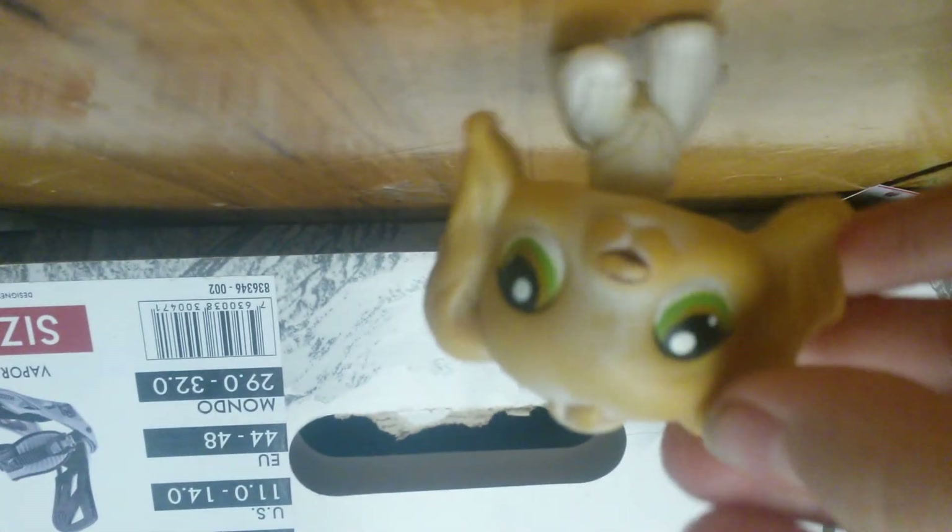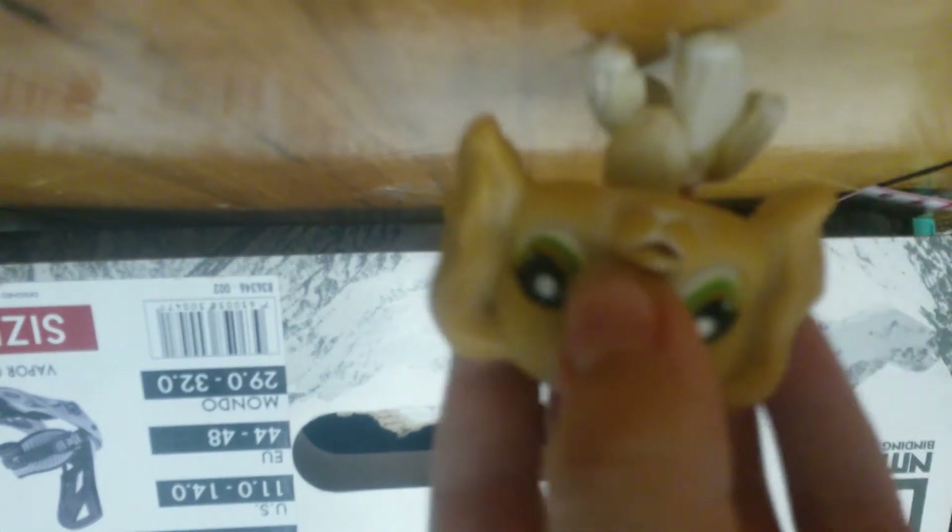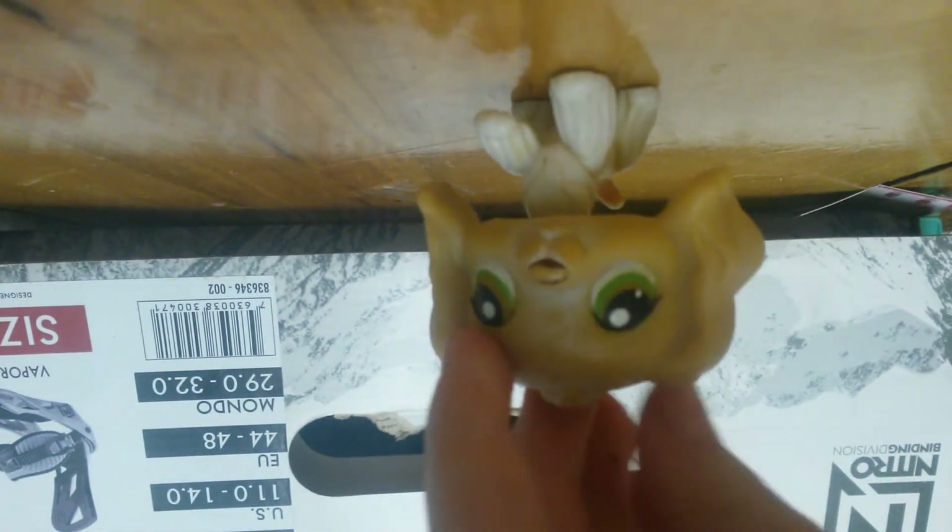Alright, we're at the Cocker Spaniels now. Here's my first Cocker Spaniel. This is Mackenzie. She's one of my main characters. She has a blue magnet and a clear plug.